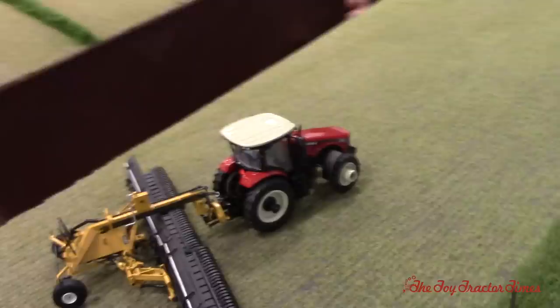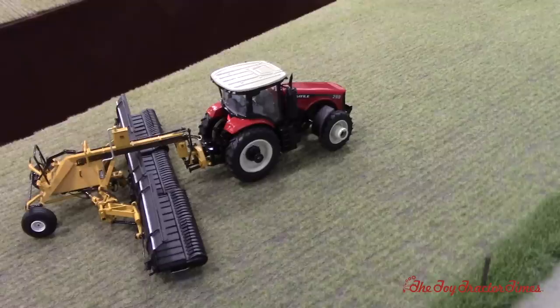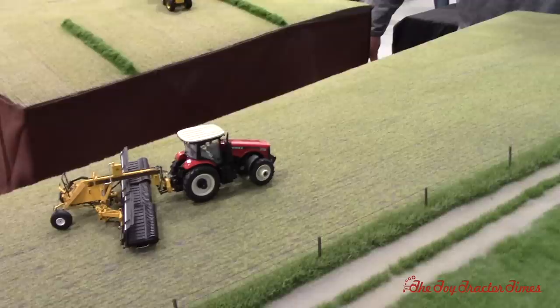We're modeling this merger as just finishing up and kind of heading back to the yard - he's probably going to shut down for the day. This would be modeled more early in the morning; they would have cut this field late afternoon into the evening last night and it's finally ready to go. He'll probably be shut down until later this evening when they'll go and chop the other field that the Big M is cutting right now.